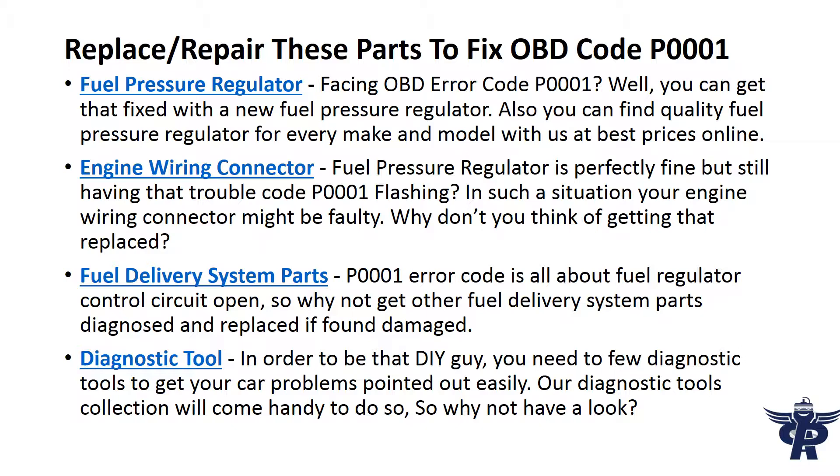You can find quality fuel pressure regulators for every make and model at the best prices online. Engine wiring connector — if the fuel pressure regulator is perfectly fine but you're still having trouble code P0001 flashing, your engine wiring connector might be faulty. Consider getting that replaced.